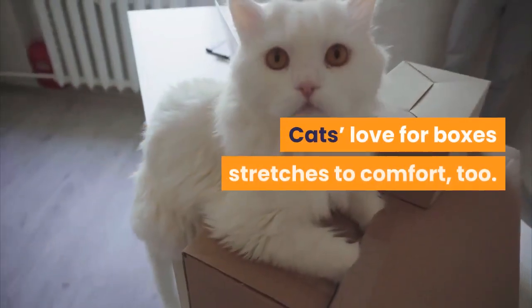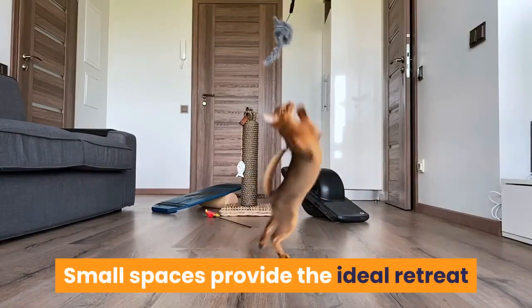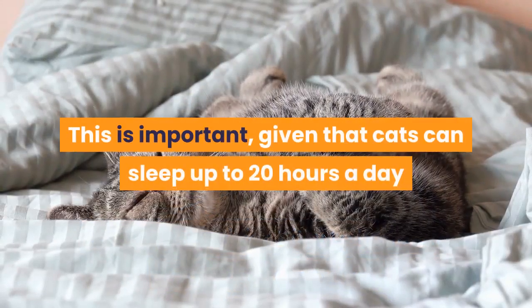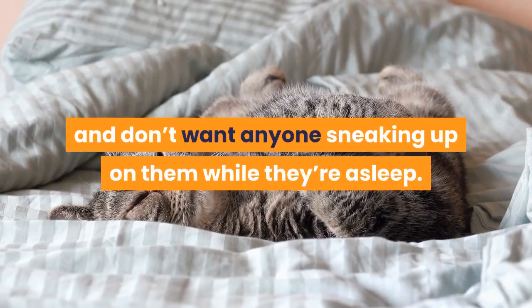Cats' love for boxes stretches to comfort, too. Small spaces provide the ideal retreat or safe zone for kitty to have an undisturbed cat nap. This is important, given that cats can sleep up to 20 hours a day and don't want anyone sneaking up on them while they're asleep.